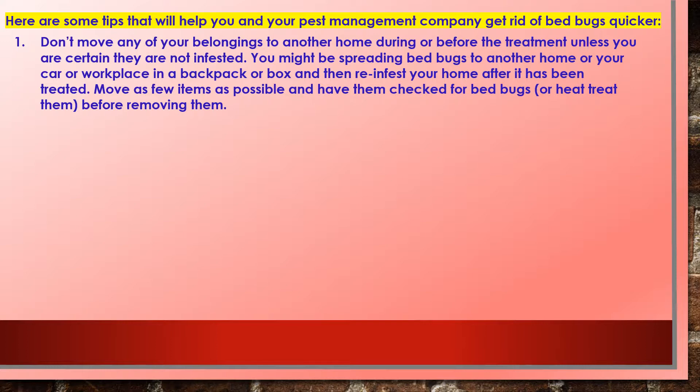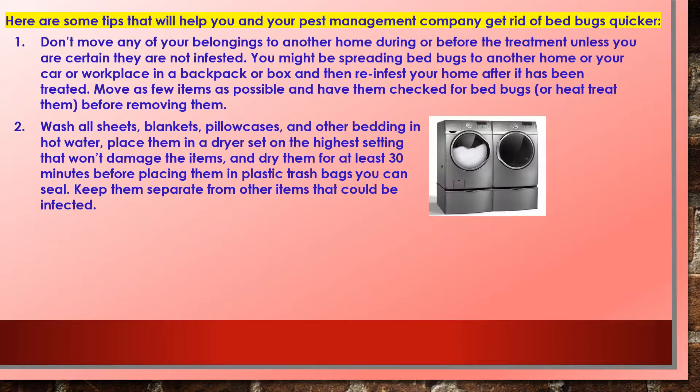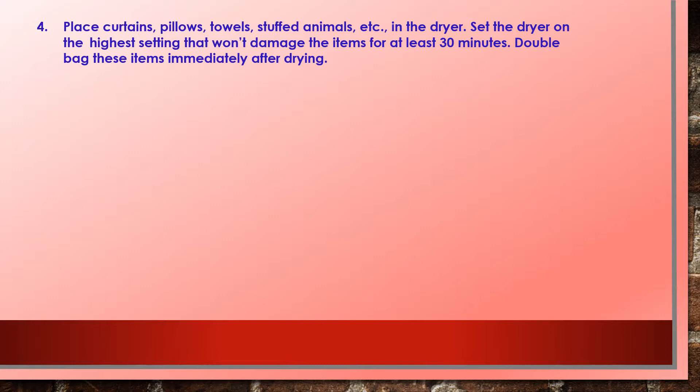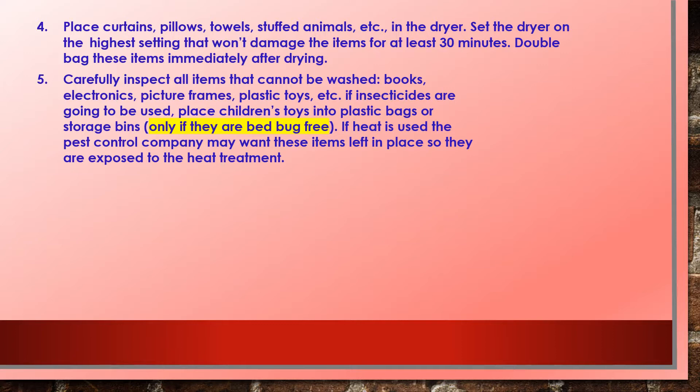Move as few items as possible and have them checked or heat treated before removing them. Two: wash all sheets, blankets, pillowcases, and other bedding in hot water, place them in a dryer on the high setting for at least 30 minutes, then store in plastic trash bags. Three: wash all clothing in hot water and dry on the high setting. Clothing that can't be laundered — including coats and jackets — can be dry cleaned or must be carefully inspected. Do not place clothing in infested rooms until treatment is complete. Four: place curtains, pillows, towels, and stuffed animals in the dryer on high for at least 30 minutes, then double bag them immediately.